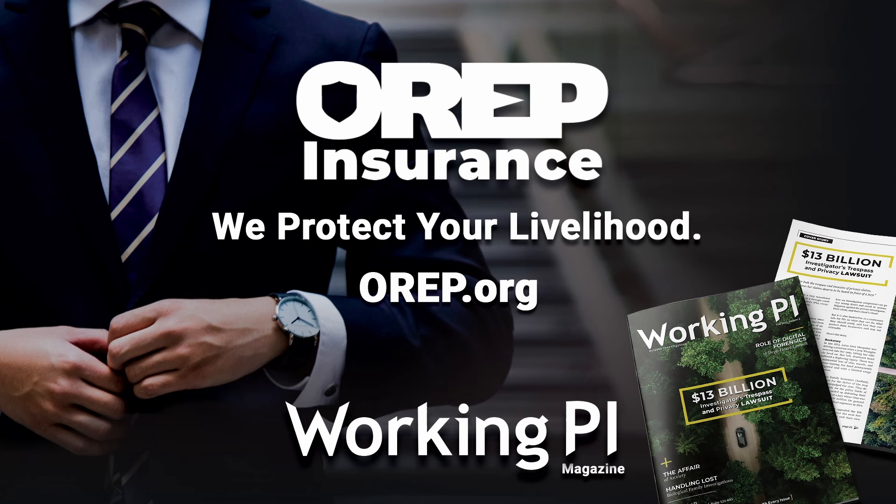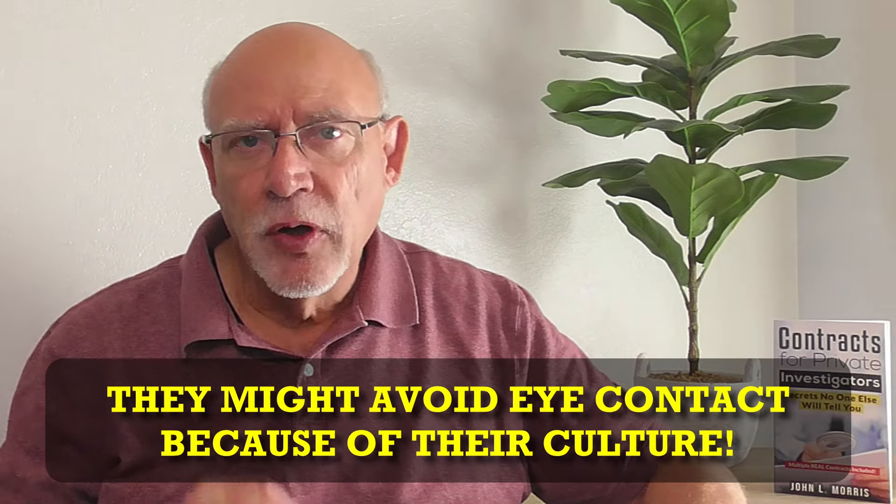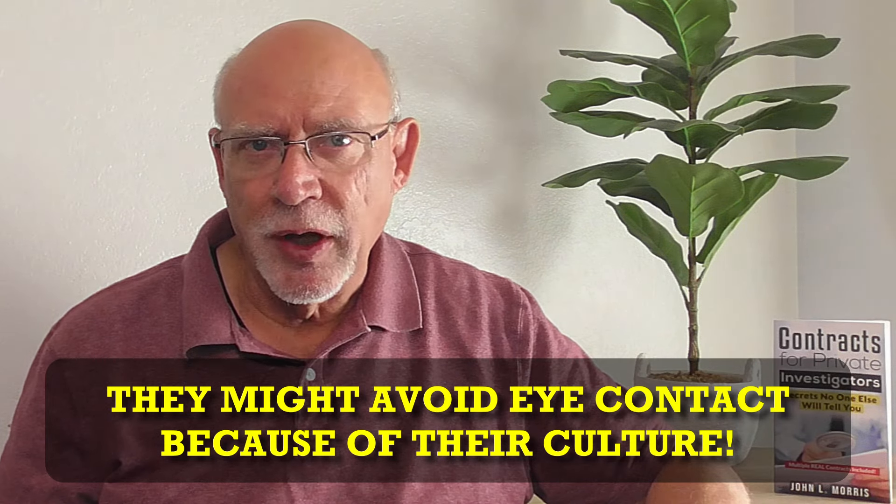Understanding context is also crucial when it comes to detecting lies. For example, someone who crosses their arms might be showing signs of being defensive — or it could be because it's cold outside and they're freezing, not necessarily because they're lying about something. What about if someone is avoiding eye contact? Does that mean they are being deceptive? Not necessarily. They could be shy, intimidated, or embarrassed. They might also avoid eye contact because they do not trust you, or it could be a cultural thing — many cultures believe direct eye contact is impolite or even rude.